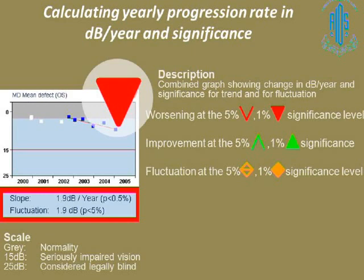A hollow arrow indicates worsening at the 5% significance level, and improvement is shown in green. The fluctuation is indicated by an open or closed diamond, with the closed diamond representing the 1% significance level. You will get the slope in decibels per year with a p-value, and also the fluctuation with its p-value, making this very useful for assessing rate and trend over many fields.